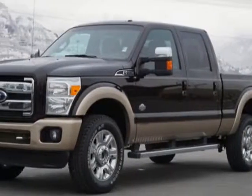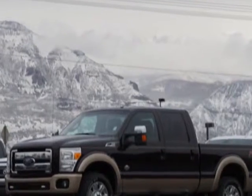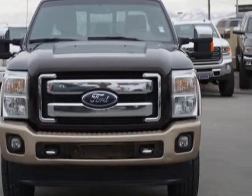Look at this 2013 Ford Super Duty F-350. This Super Duty F-350 has just under 38,000 miles. For your protection, this vehicle has a factory warranty.